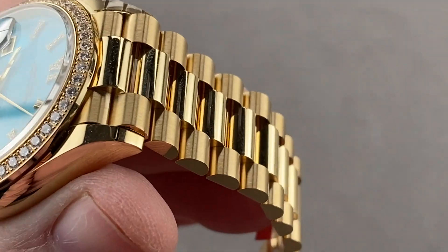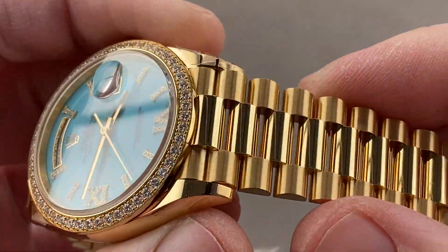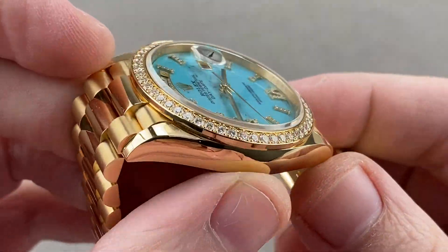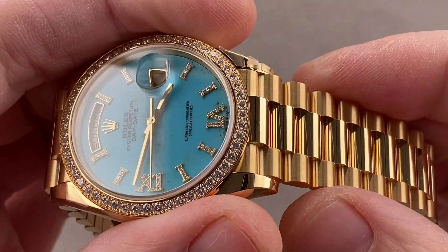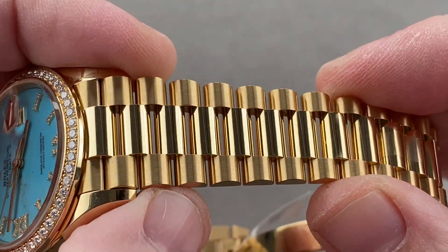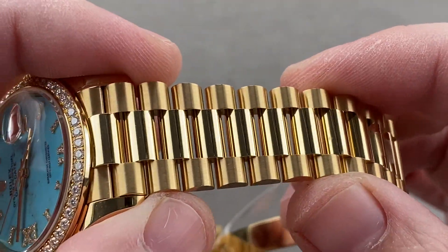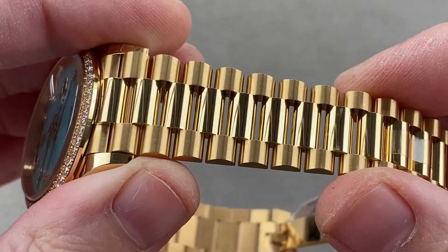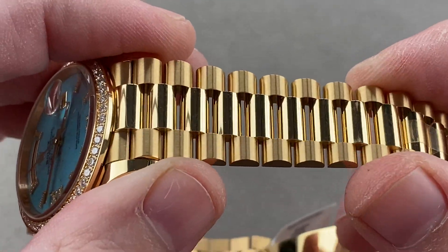Taking a quick look, you can see that the Day-Date 36 hasn't changed a whole lot since its debut in the mid-1950s. It remains the ultimate power watch in a compact size. Of course the watch is nicknamed the President, but the bracelet properly is called the President — three links, but more robust than the small-link Jubilee.